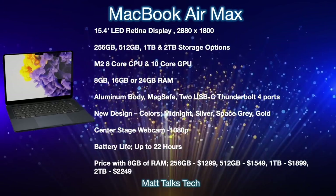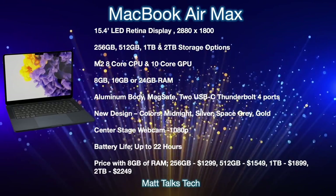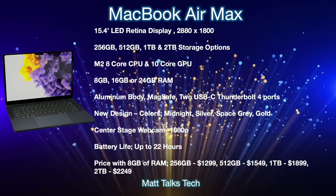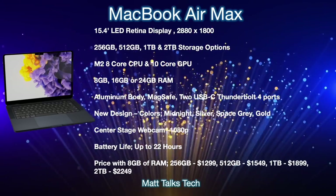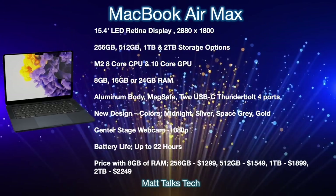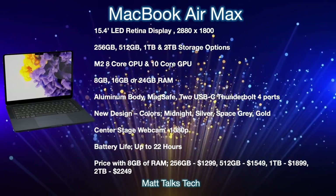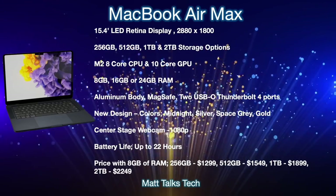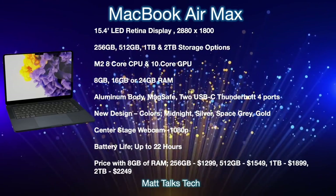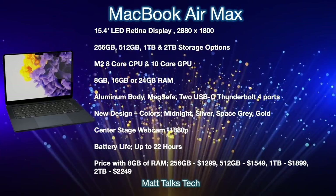For storage, you'll get a choice from 256GB all the way up to 2TB. Inside, you'll have the choice of the M2 chipset with an 8-core CPU and up to a 10-core GPU — the 8-core binned GPU option will likely also be available. For RAM, you'll have the choice of 8GB, 16GB, or 24GB.